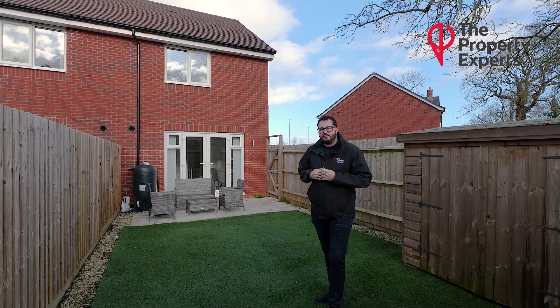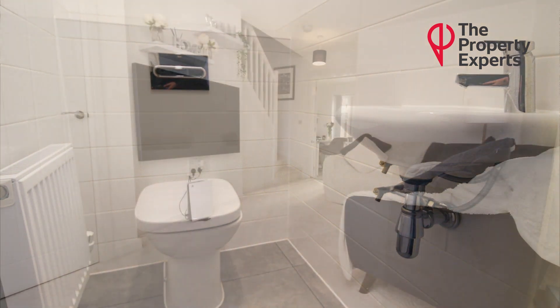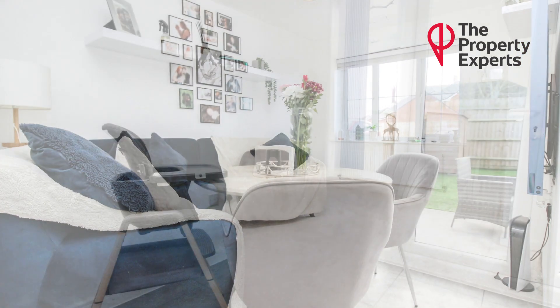Moving on to the property, you enter through a nice-sized entrance hallway. You've got a downstairs modern WC just off it, a nice-sized living room to the front of the property, and to the back is a very nice kitchen diner.